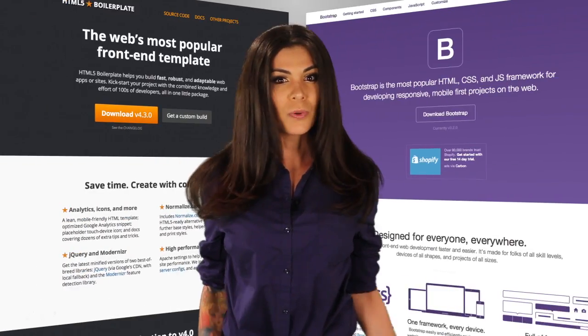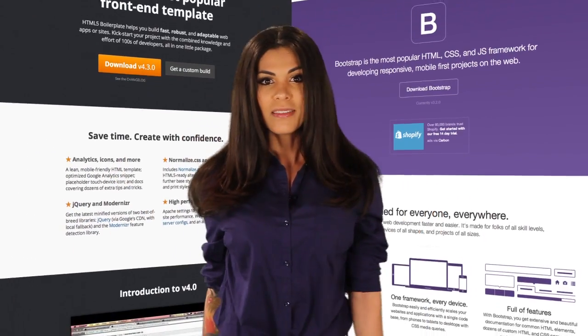Now, you can start putting all this together by yourself, but that's reinventing the wheel. There are already frameworks and CMS systems to get a site up and running really fast. For the front end, there's HTML5 Boilerplate and Bootstrap that include all the best practice HTML, CSS, and JavaScript.